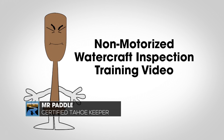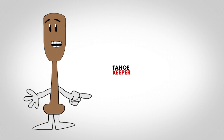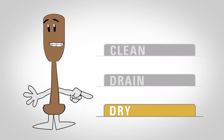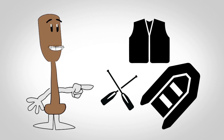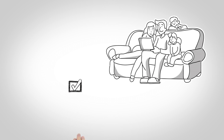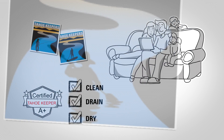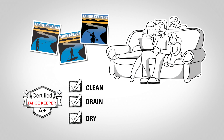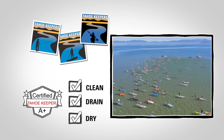Welcome to the non-motorized watercraft inspection training video. I'm a Tahoe Keeper. I clean, drain, and dry my boat and gear after every use. A little extra time helps to protect my equipment and my passion. It's become a habit, like my paddling. By watching this video and taking the short quiz that follows, you're doing your part to help stop aquatic invaders from entering Tahoe's waters. You'll also become a registered Tahoe Keeper, a recreationist who is trained and qualified to inspect and decontaminate their boat and gear.